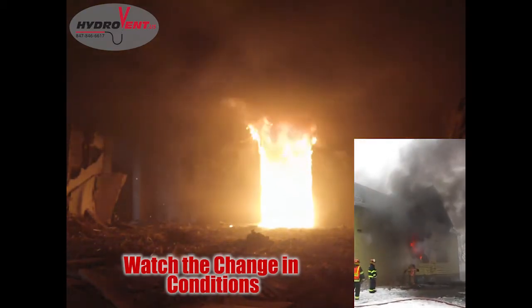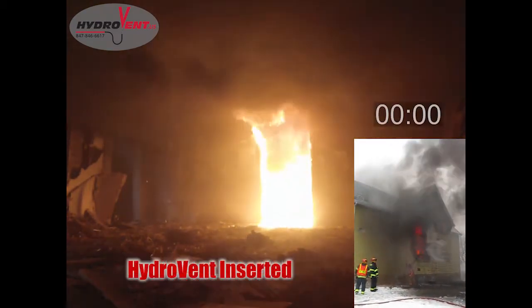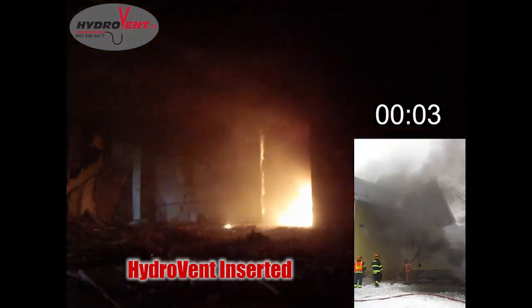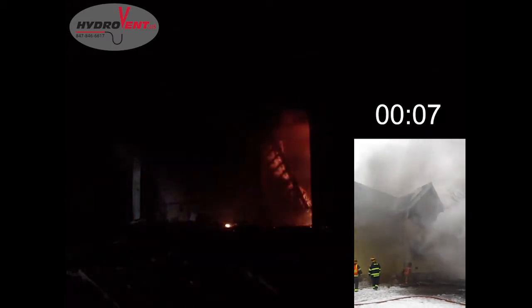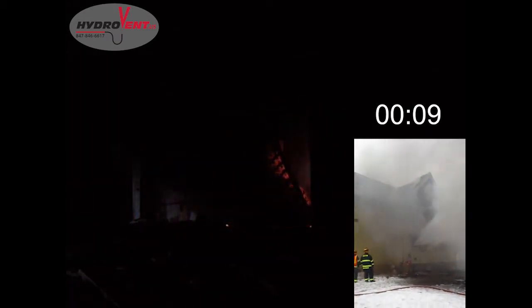The heat is down. The smoke is down to about three feet. Hydrovent was just placed in the window, and you've got 70-plus gallons a minute coming in through four separate spray streams.